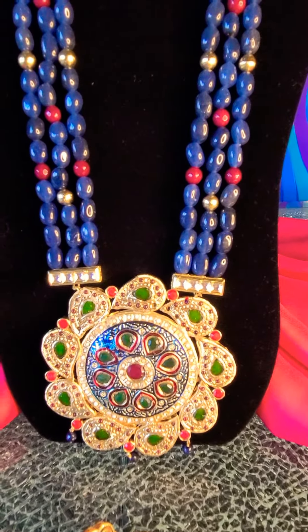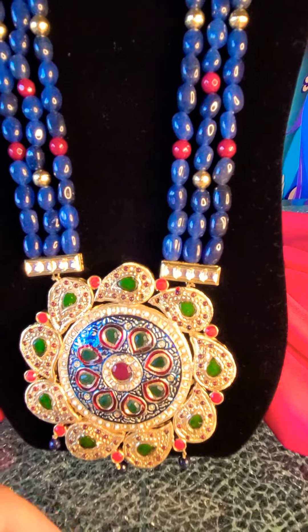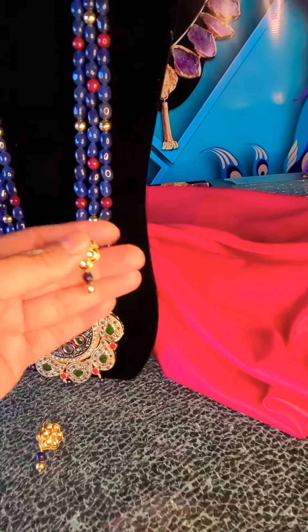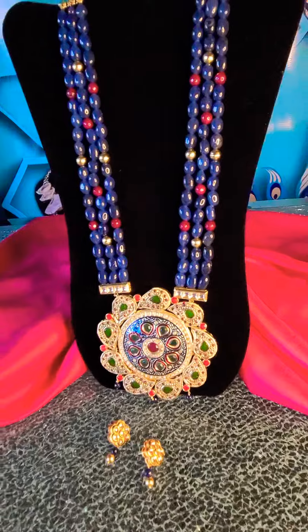The beautiful inlays really enhance the neckpiece in every which way. It also comes with small studded earrings which look really gorgeous — they complement the necklace perfectly.